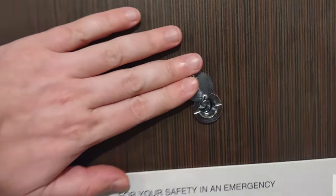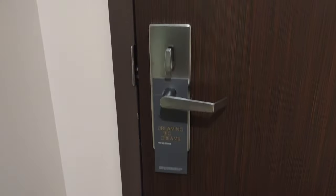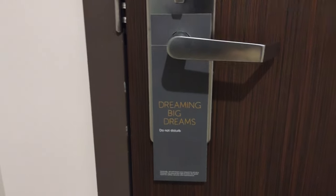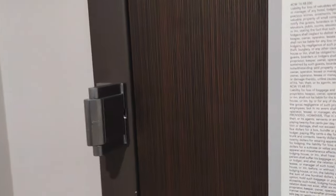We've got a peephole here and it's covered, which I appreciate, but you can take a look there to see who's knocking. And there's a cover there so you don't get too much light coming in. And look at this, we've got a Do Not Disturb sign, which I greatly appreciate. Some hotels are doing away with theirs, so I'm glad these guys aren't. And you've got your deadbolt and secondary locking mechanism for extra safety.